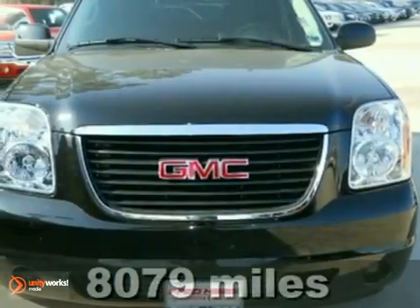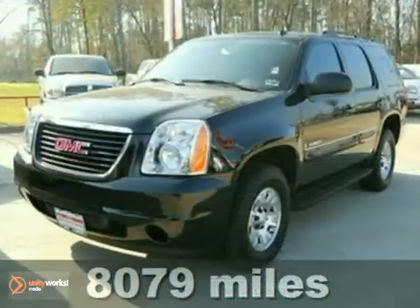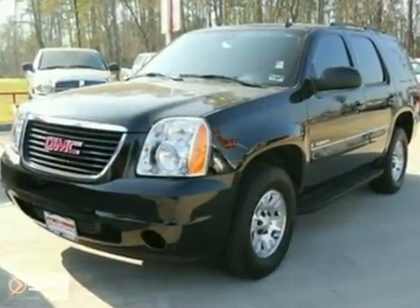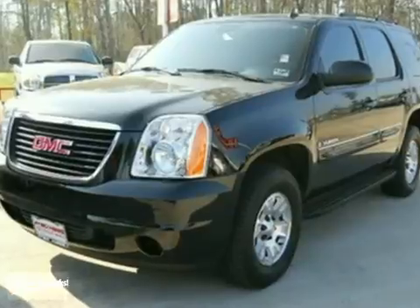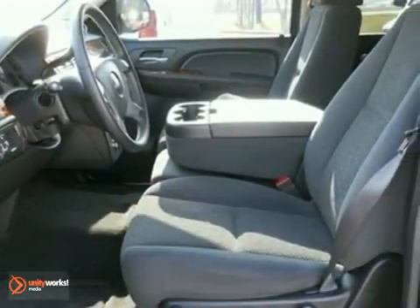It's a 2008 GMC Yukon. Advanced safety features include driveline traction control, electronic stability control with proactive roll avoidance, multiple airbags, and four-wheel anti-lock vented disc brakes.